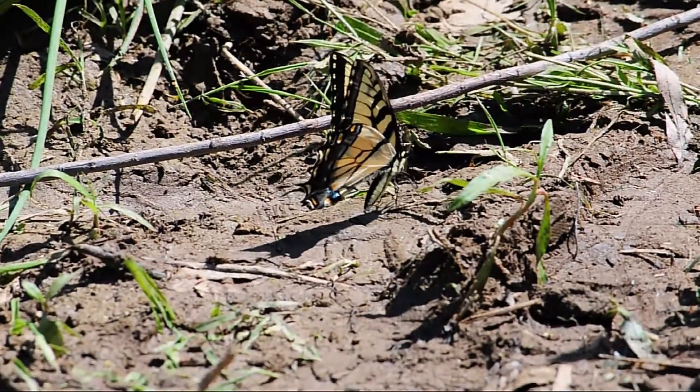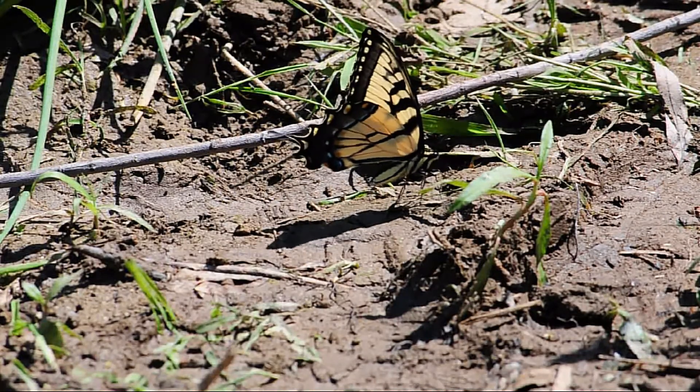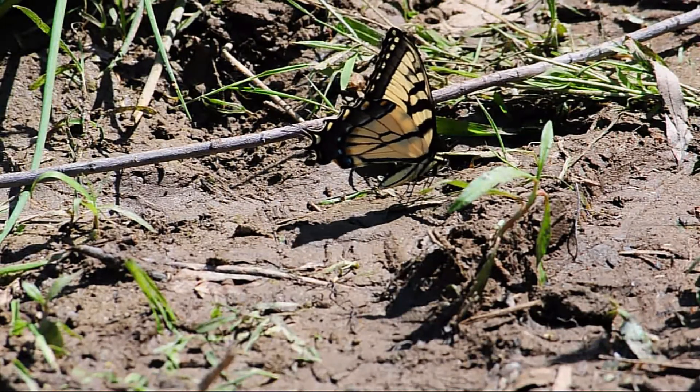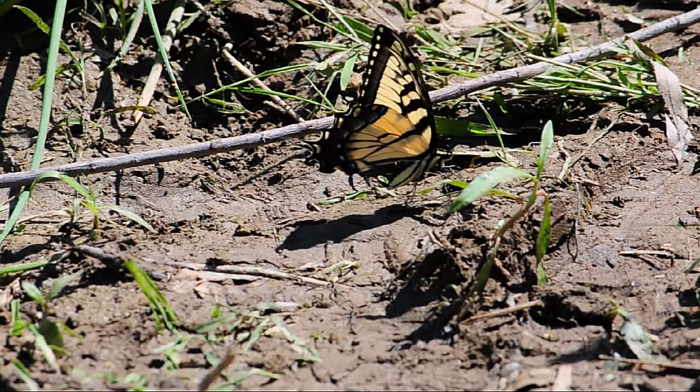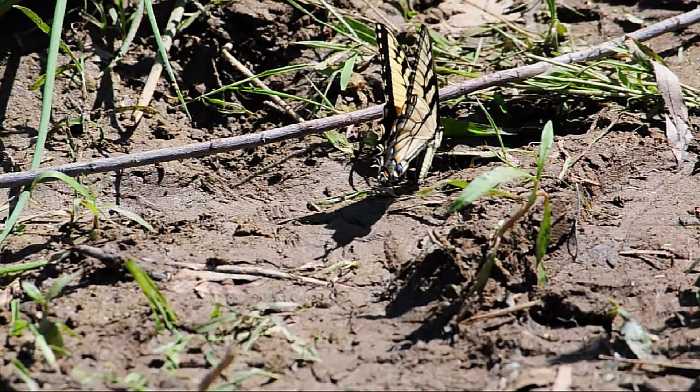This is a male eastern tiger swallowtail. Present in D.C. from May until September, they feed on the nectar of flowers from a variety of plants. Their yellow and black coloring is used to deter birds, who would normally make them their dinner.